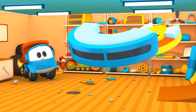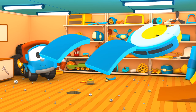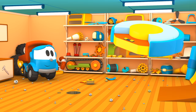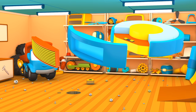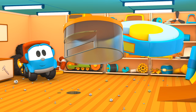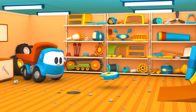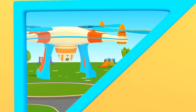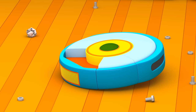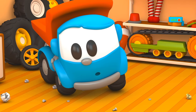Trash container. Side caps, side caps. Air filter. Motor with power button. And where is the battery? Vacuum cleaner can't work without a battery!